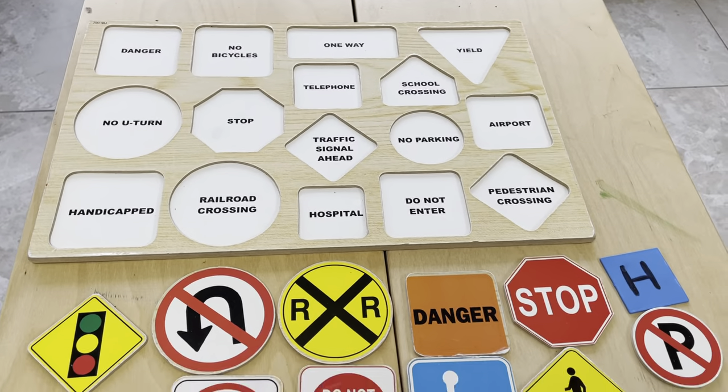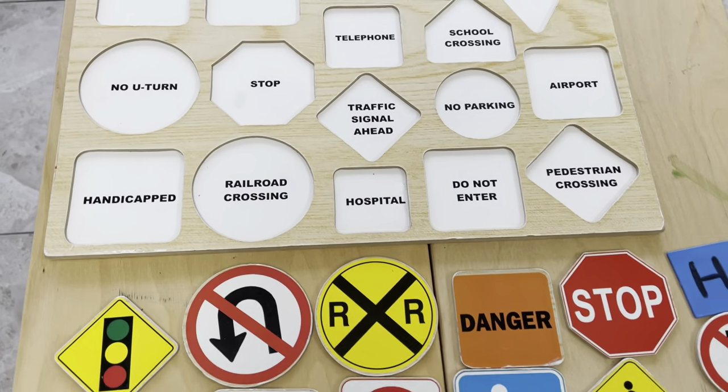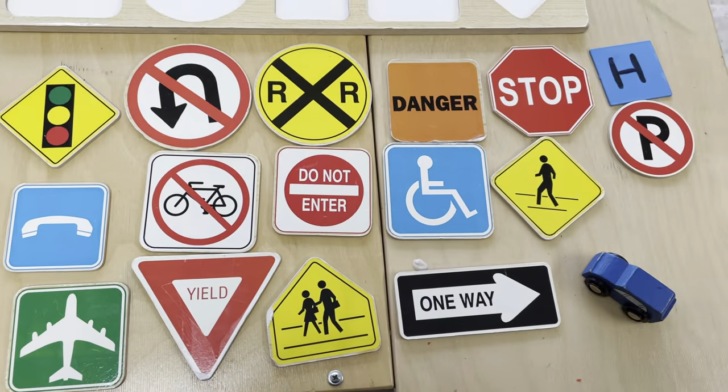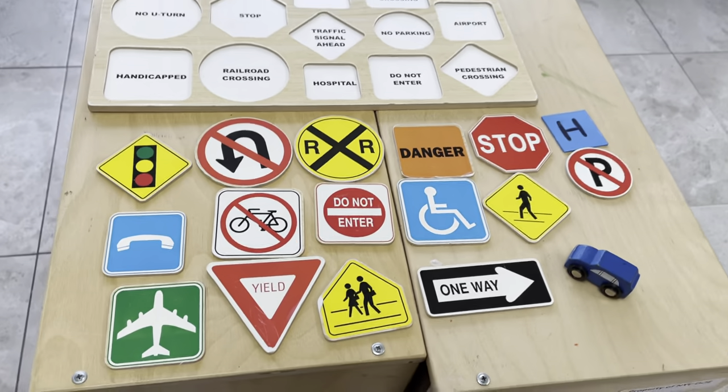Hey guys, it's Ms. Susie here, and today you're going to help me put together this traffic signal puzzle. So I have all these traffic signs, but they're not on the puzzle.